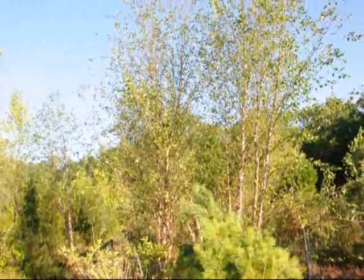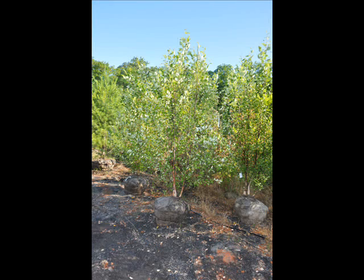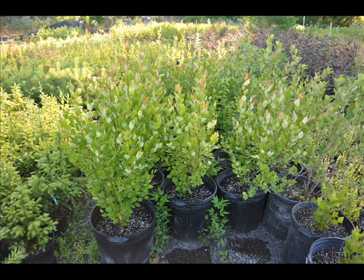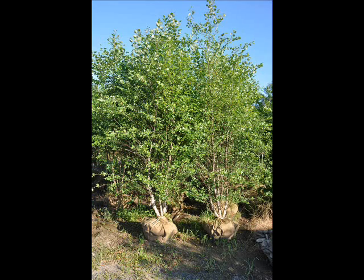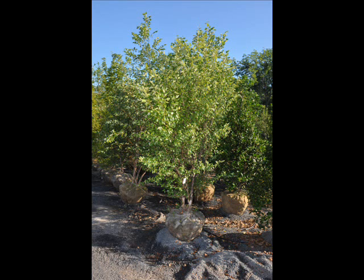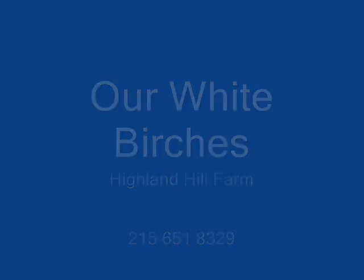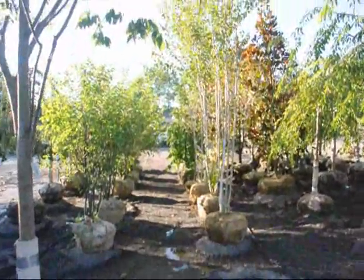We're located on Route 313 in Fountainville, PA. Give us a call at 215-651-8329. These are our white spire birches — they're about 10 to 12 foot tall with multiple stems.